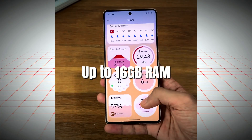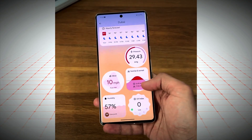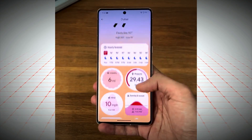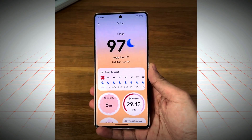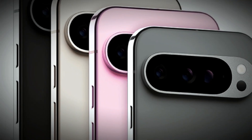The option to upgrade to 16GB of RAM further solidifies the device's capabilities, allowing for effortless multitasking and demanding applications. This balance of performance and power efficiency makes the Pixel 9 Pro XL an attractive choice for those seeking a premium smartphone experience.